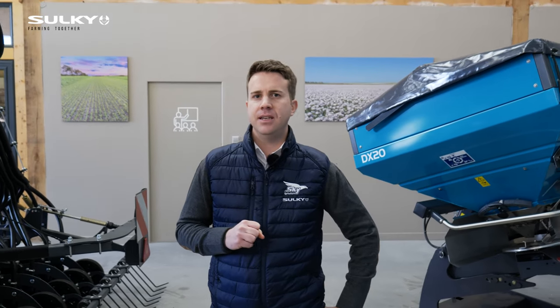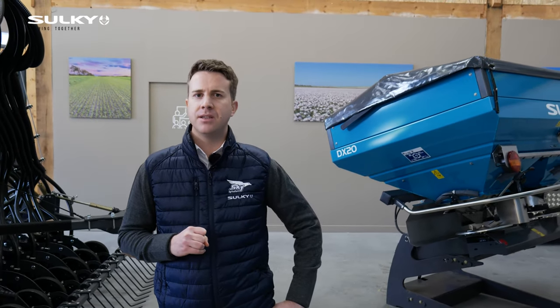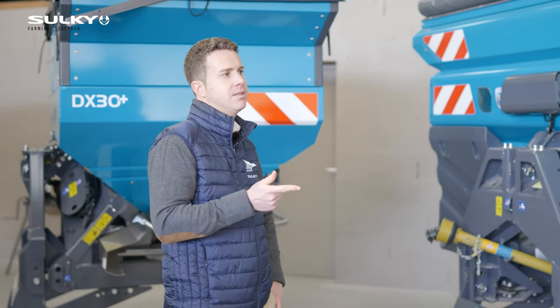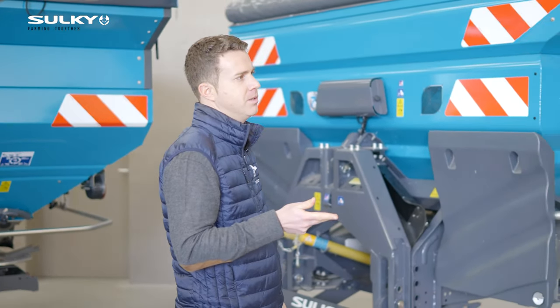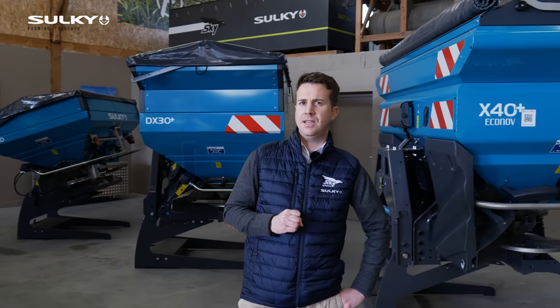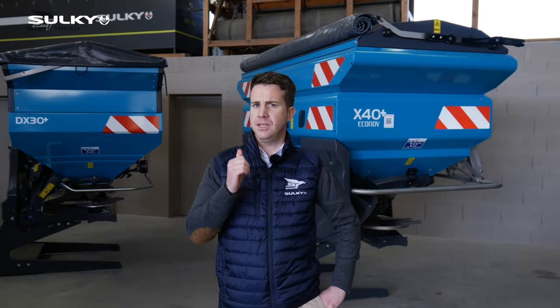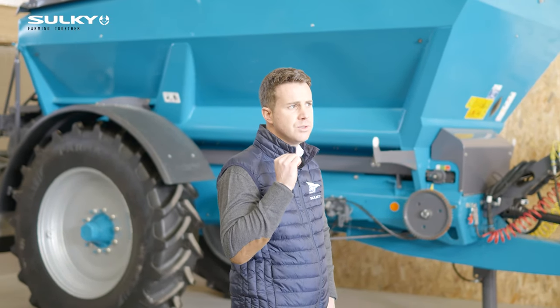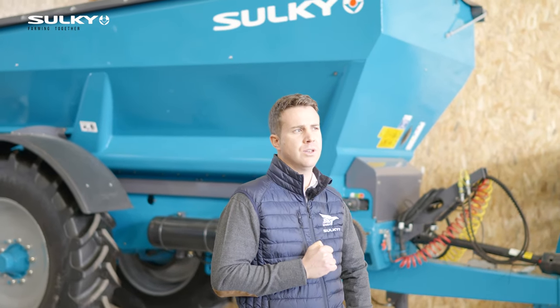The Sulky story started in 1936, which means that we've got more than 80 years of experience in making spreaders, seed drills and soil preparation implements. Today we're going to make a quick walk around the fertilization range, which includes the DX range, X range and XT range. We'll give you some very good reasons to choose a Sulky spreader.